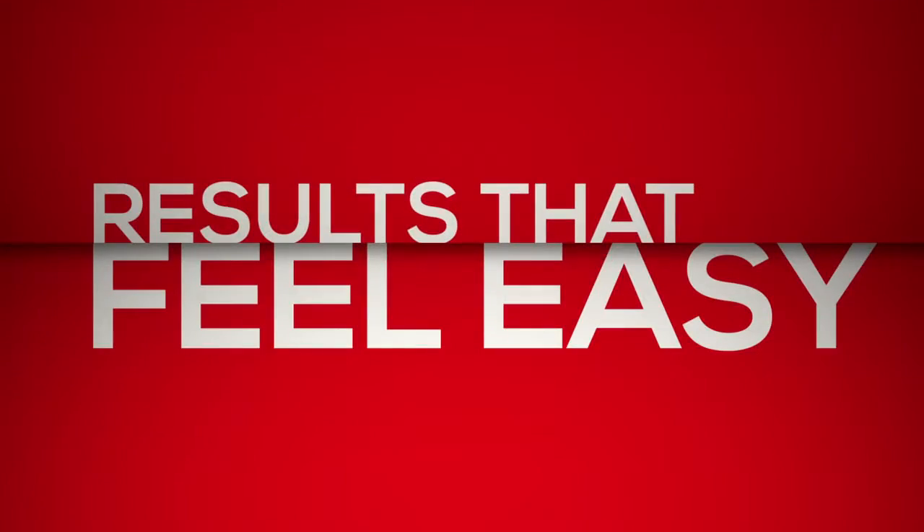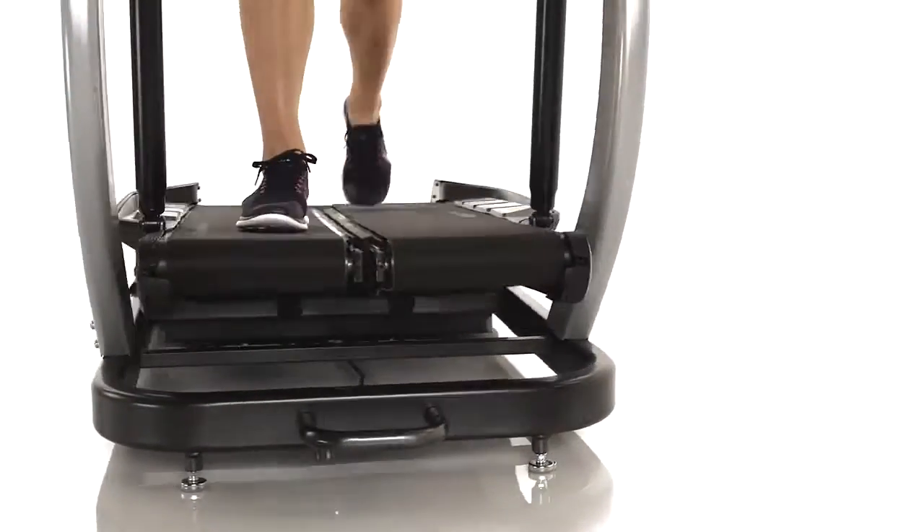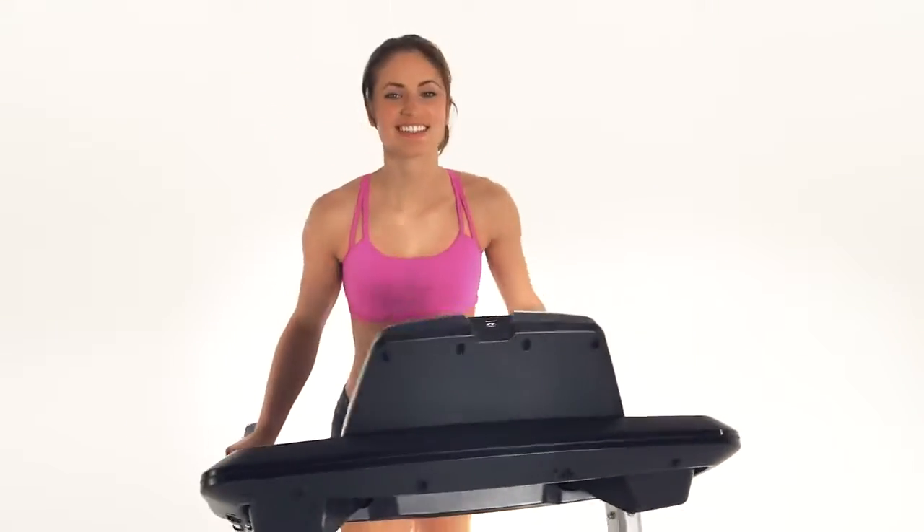The really cool thing about the TreadClimber is that it kind of tricks you into working harder. It is walking, but it's walking uphill. It's a little bit more strenuous than your typical walking. You actually see calories come off a lot faster.